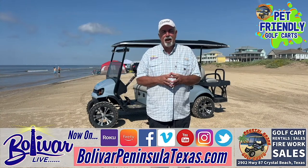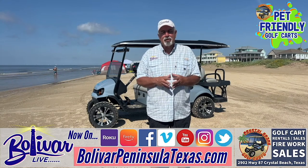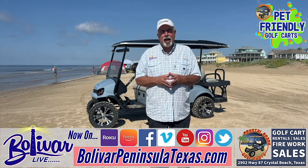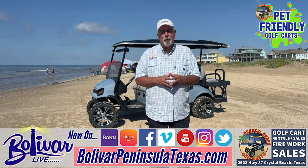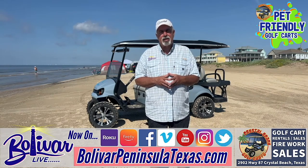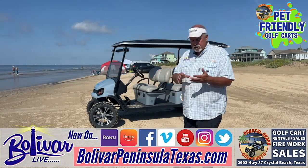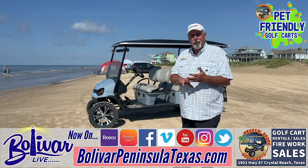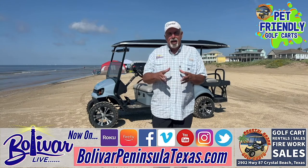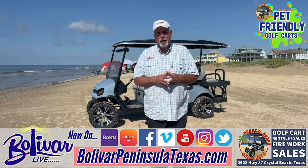Remember, they are pet-friendly golf carts, so bring Fido. Come enjoy the Upper Texas Coast — come enjoy Bolivar Peninsula. It's your beach, you own it, come enjoy it. Until next time, I'm David with Bolivar Live. Y'all have a great day, great week. God bless. And enjoy a golf cart from Crystal Beach Golf Cart Rentals — custom rims, lifted, Bluetooth speakers — everything you need to have a great time here on the beachfront on Bolivar Peninsula. God bless and bye-bye.